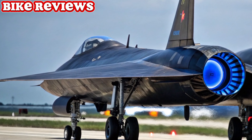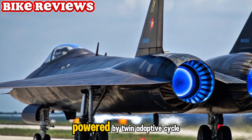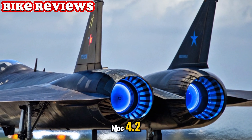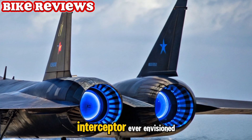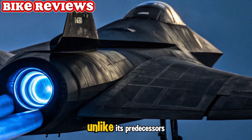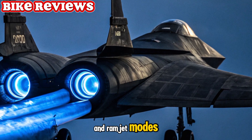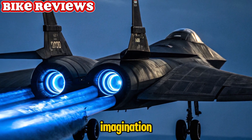Hypersonic propulsion. This next-gen aircraft is powered by twin adaptive cycle engines capable of pushing it past Mach 4.2, making it the fastest manned interceptor ever envisioned. Unlike its predecessors, these engines switch between turbojet and ramjet modes for efficiency and speed beyond imagination.